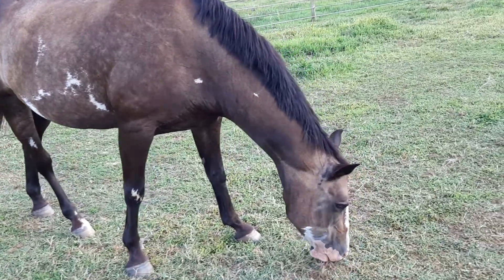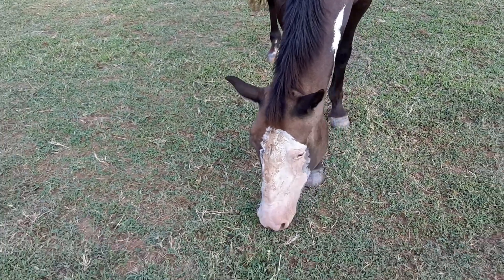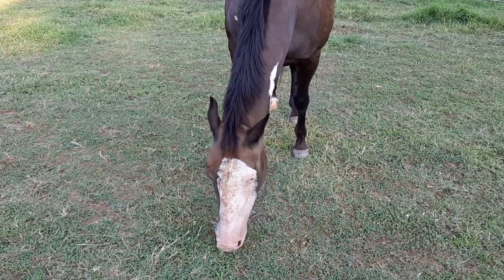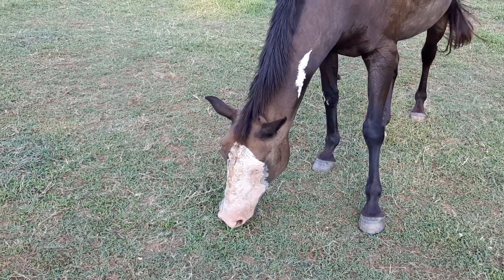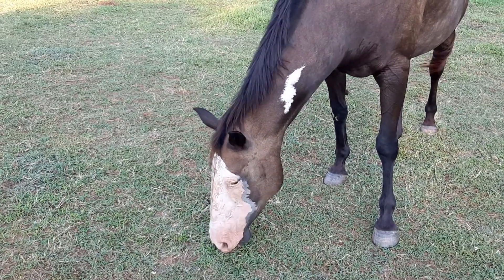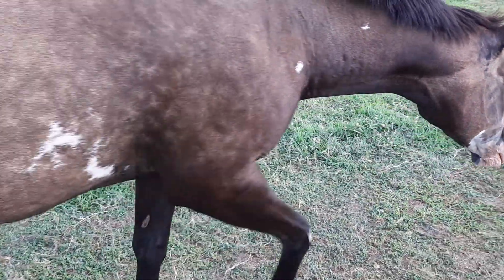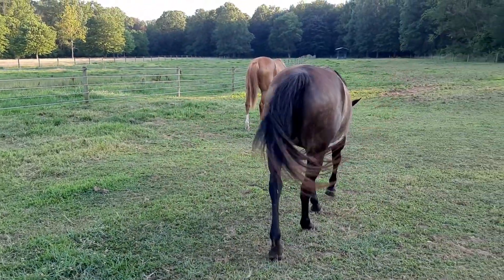Another characteristic of an overro is that they typically, not always, have dark legs. She has a few white markings on her legs, and they also typically, not always, have a bald face. As we come around Tilly's other side, you can see that pretty much the whole left side of her face is white, and she has that light pink pigment all over that left side of her face.